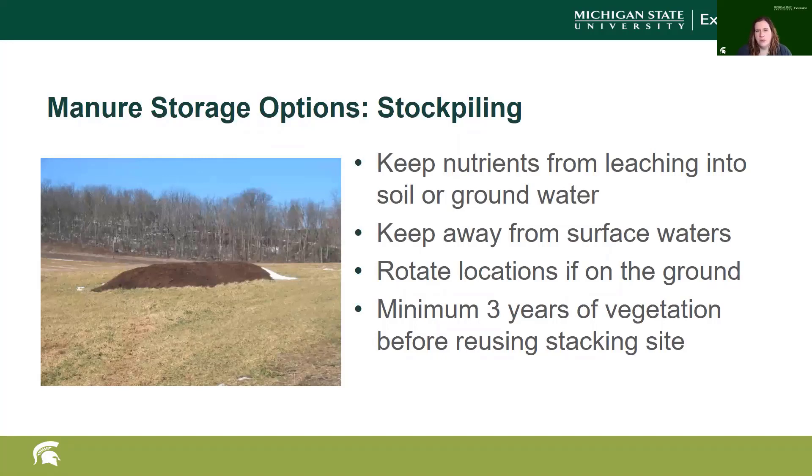Stockpiling is when you keep your manure out in the field. You need to keep it away from surface water, rotate the location, and wait a minimum of three years before reusing that stacking site, so the nutrients in that area are depleted by whatever's growing there, like grass or crops.